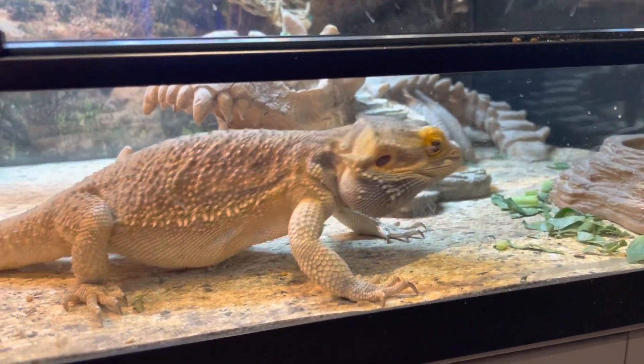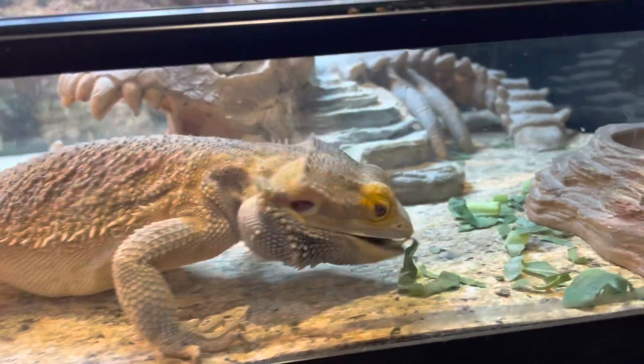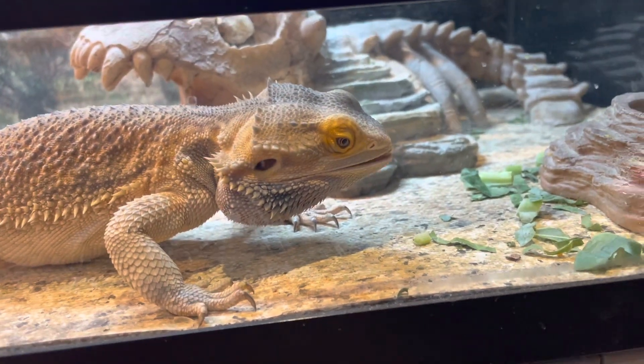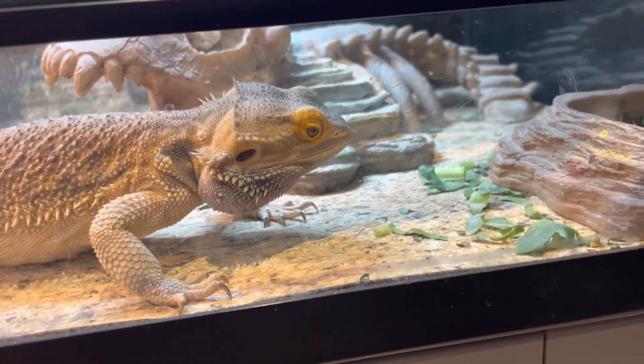Hey, welcome back to the channel. In this video we're going to talk about your bearded dragon and his veggies — specifically which ones have worked best for us and what you can do if your bearded dragon struggles to eat his veggies.